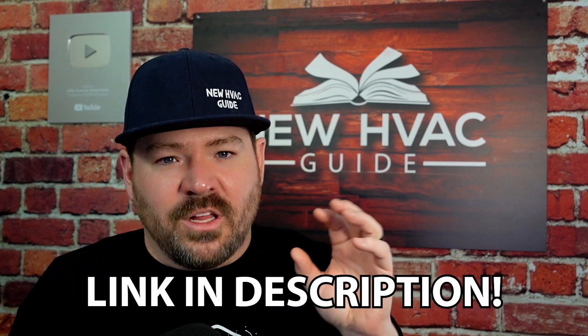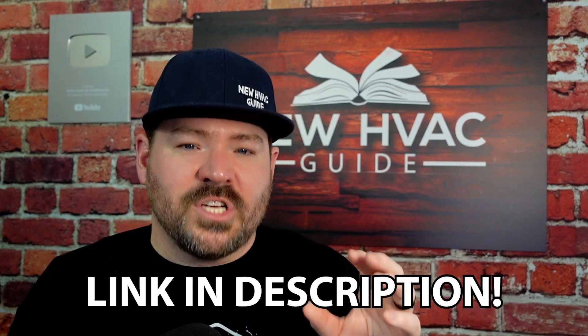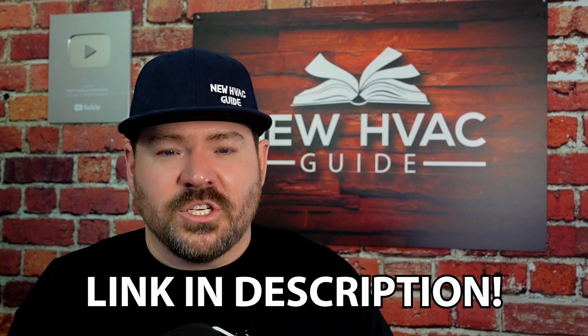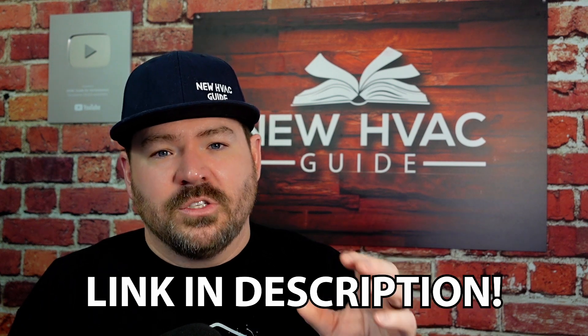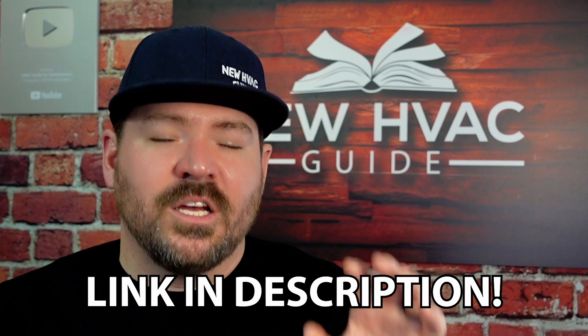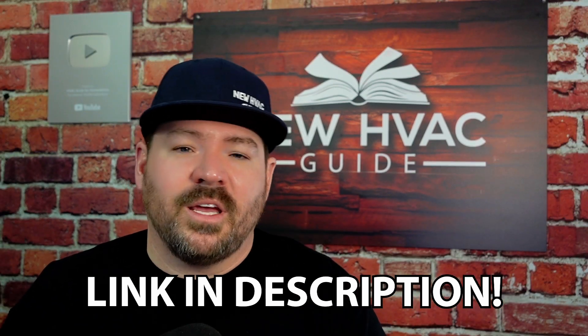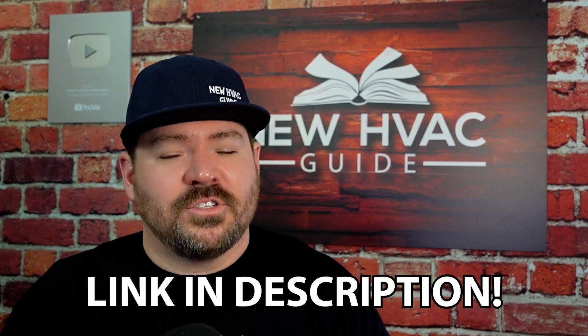Whether you're a homeowner or a pro, I connected with a good friend who offers this service. You can click a link in the description of this video to get connected with JC, who does load calculations remotely. If you need a load calculation to know your system is sized properly for your next project, click that link in the description.